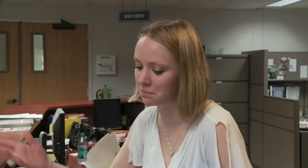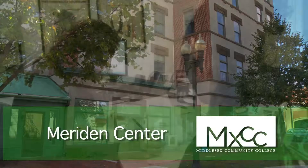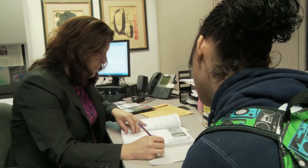Once you have completed the application process, you are ready to register for classes and get moving on your degree, certificate, or other personal goals. The Meriden Center can also assist new students with admission and registration related items.